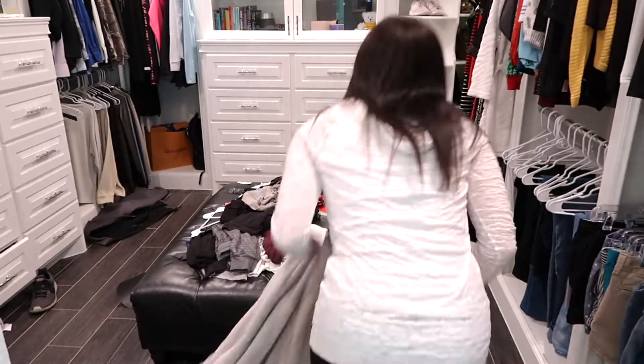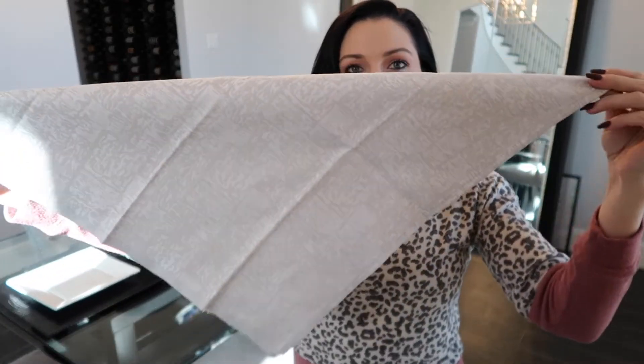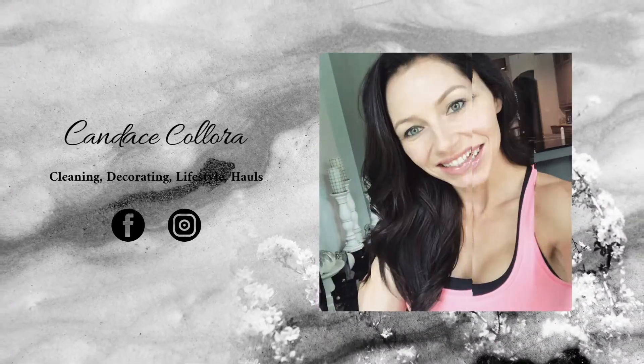Hi guys and welcome to my channel! My name is Candice and I'm a working mom of two. On my channel you'll find cleaning motivation, shopping hauls, decorating tips and tricks, plus home decor inspiration. Today I have a huge shopping haul — both of my kiddos have outgrown the majority of their clothes from last spring and summer, so me and my daughter did a fun girls day and went on a shopping spree to get them some new spring and summer clothes.